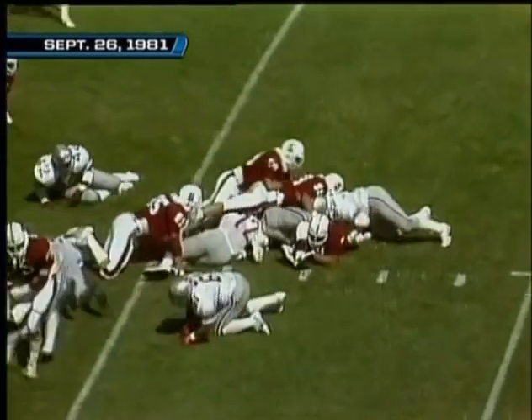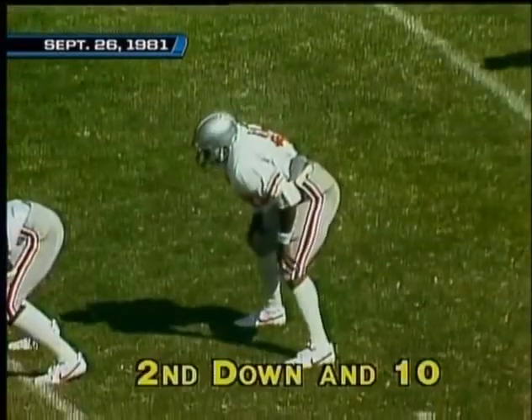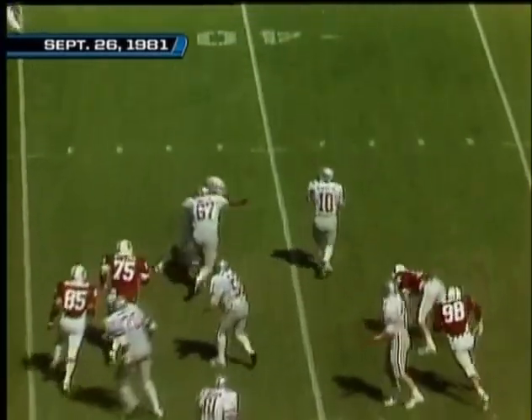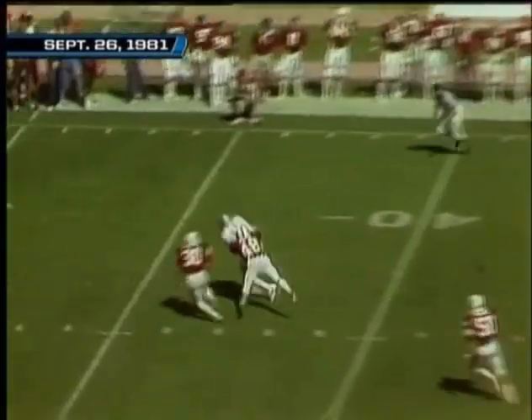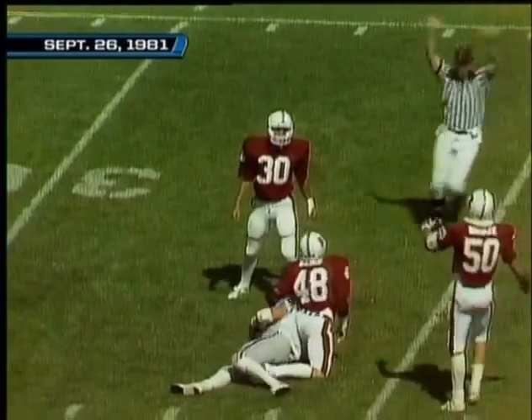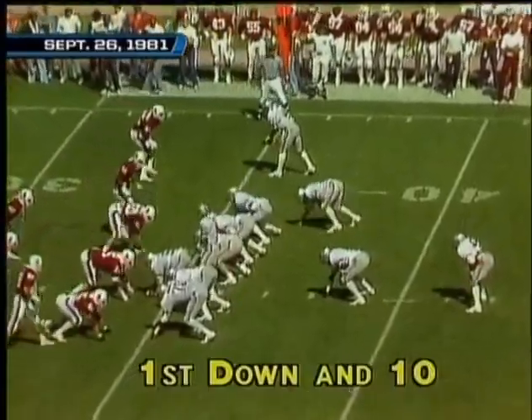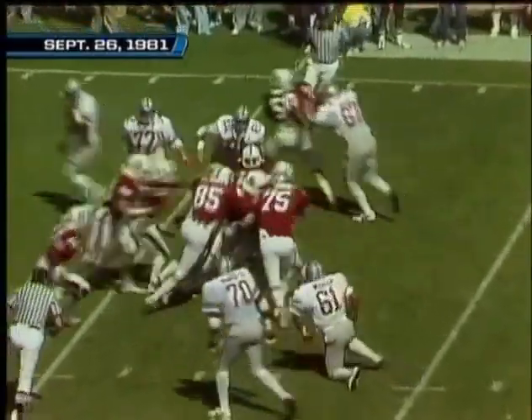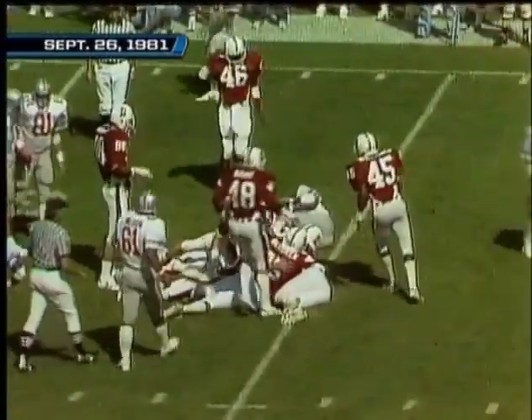Up the middle — Spencer goes nowhere. Leister completes it, down at the 35-yard line. Ohio State driving at the 35, no score, first quarter. The handoff to Spencer — he tries right tackle, gets a hard three yards. He was a fullback a year ago, now he's a tailback.